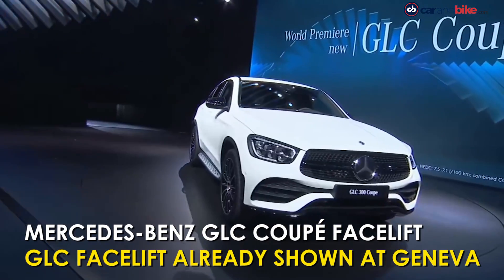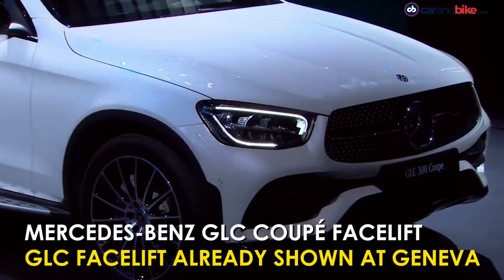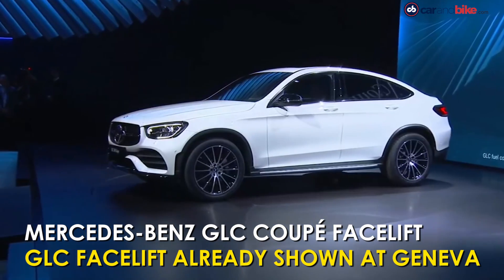The brand also showed us the facelifted GLC Coupe, after the regular GLC facelift was revealed last month in Geneva.